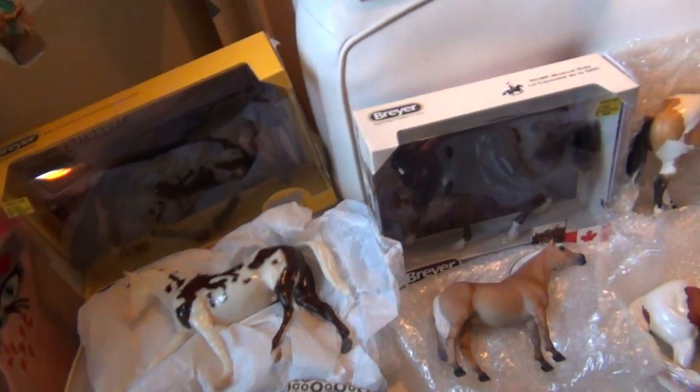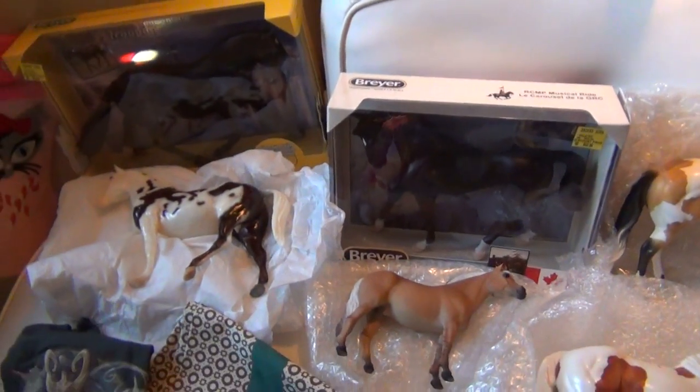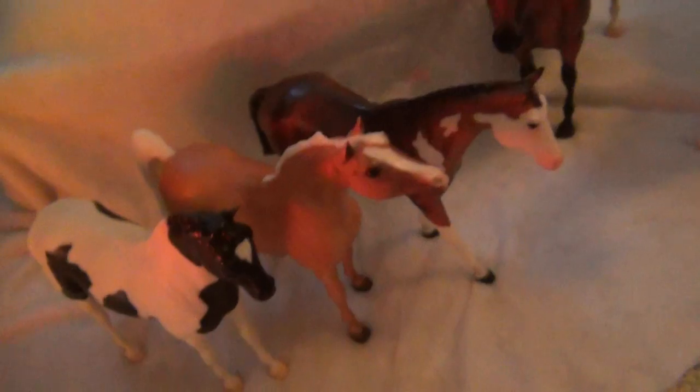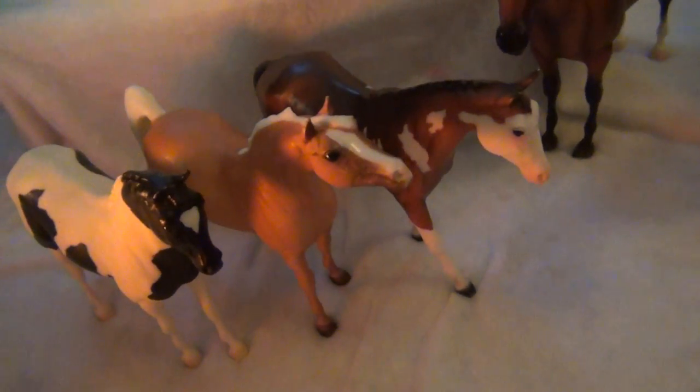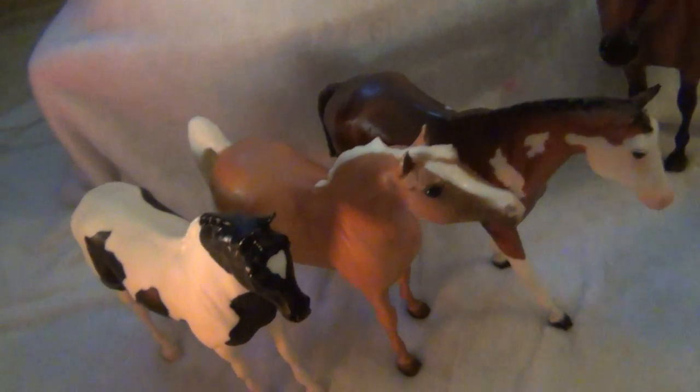Then I got Breyer stuff. Most of my Breyers I actually knew I was getting, except for this lot down here — these three little classics and then these three traditionals. I did not know I was getting those, so that was a cool surprise. I love these little guys, even though I'm not really into classics. I think they're so cute.